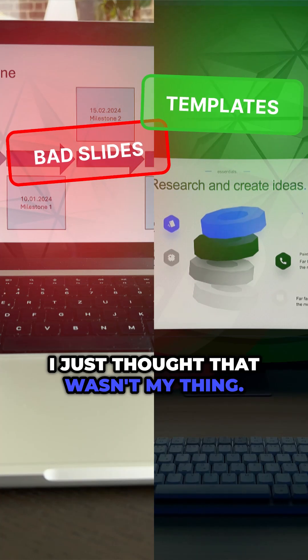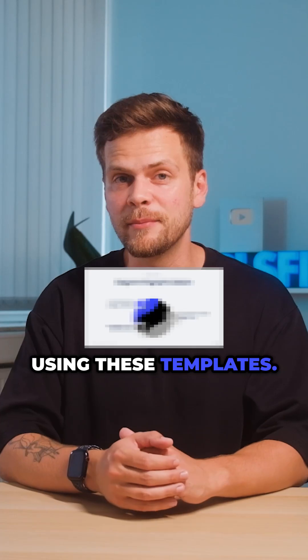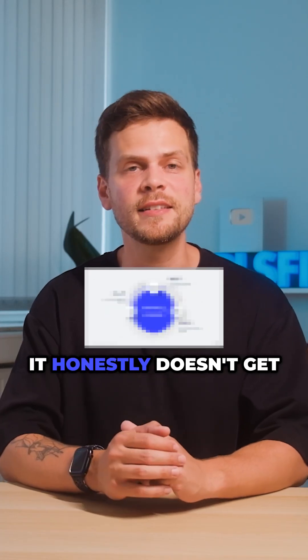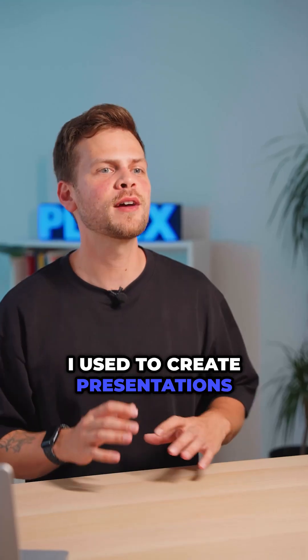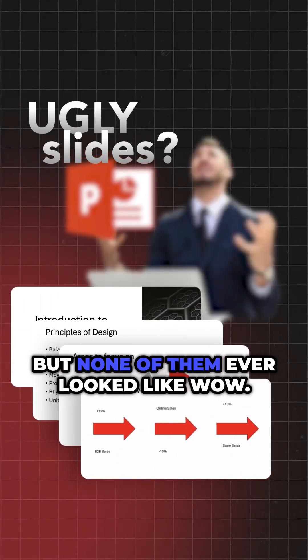Good PowerPoint presentations? I just thought that wasn't my thing. Can't believe I ended up using these templates. It honestly doesn't get any simpler than this. I used to create presentations every single day, but none of them ever looked like wow.